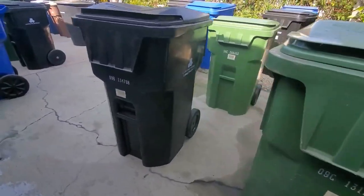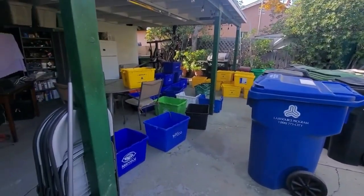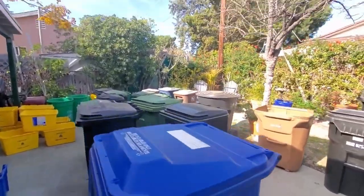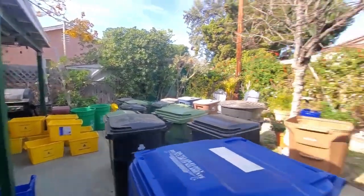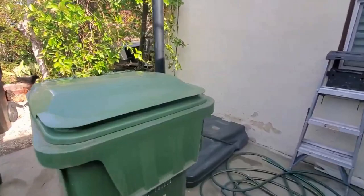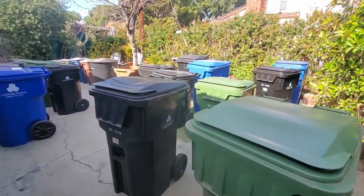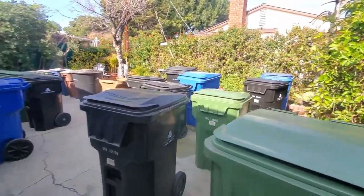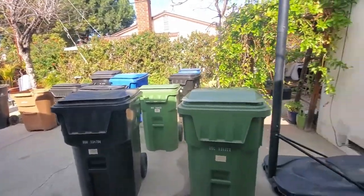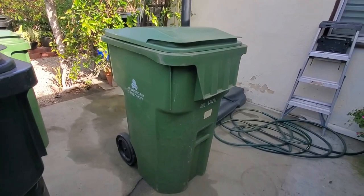I mostly have LA city stuff — it's mostly LA stuff. I do have a couple non-city cans but the majority of my containers are city cans. Please excuse some of the cans, some of them are pretty dirty, covered in cobwebs, because they were in storage for a while under tarps. I'm not really using them as much anymore so they're mostly just sitting under tarps in the back.